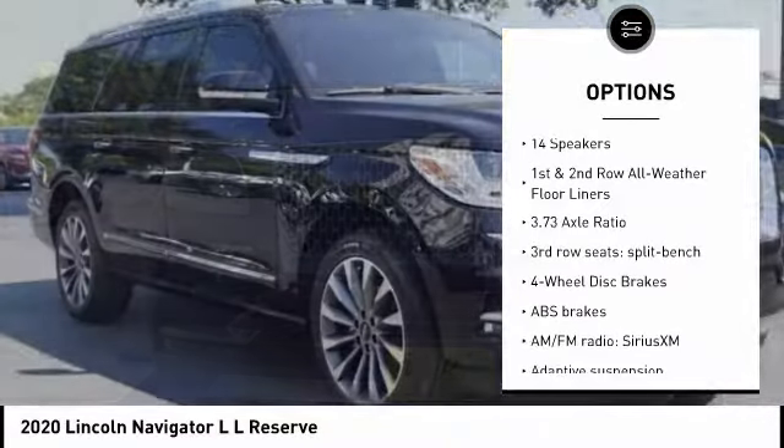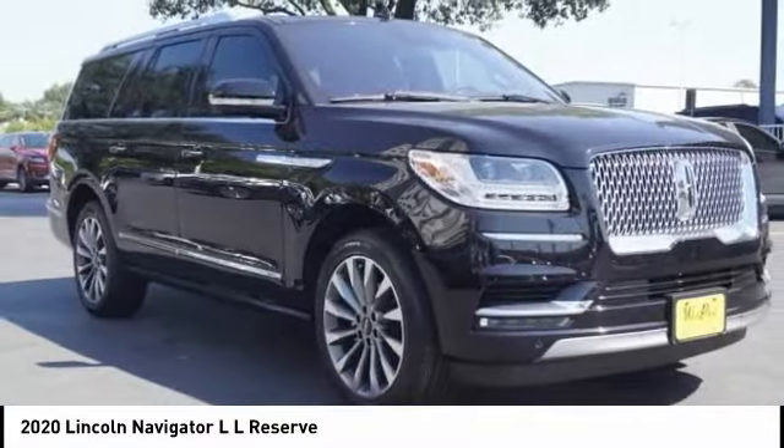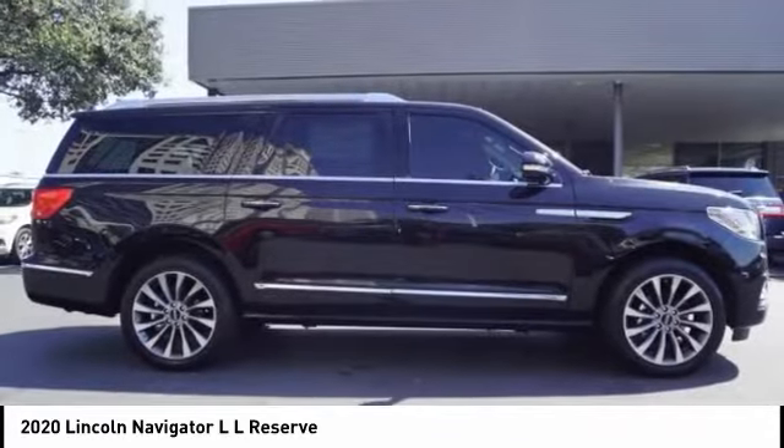Remote keyless entry, fog lights, rain sensing wipers, four wheel disc brakes, and speed control.